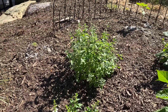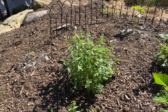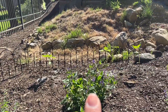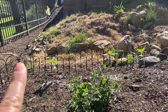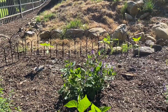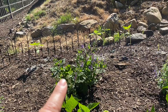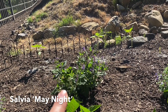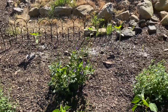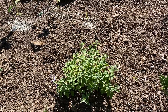I bought some more cat mint because it's doing so well in the bed in the front, so I really like that. There were four sunflowers back there but one got munched, so now there are only three — we'll see if they survive. Right here is a salvia — I think it's May Night. And then another cat mint.